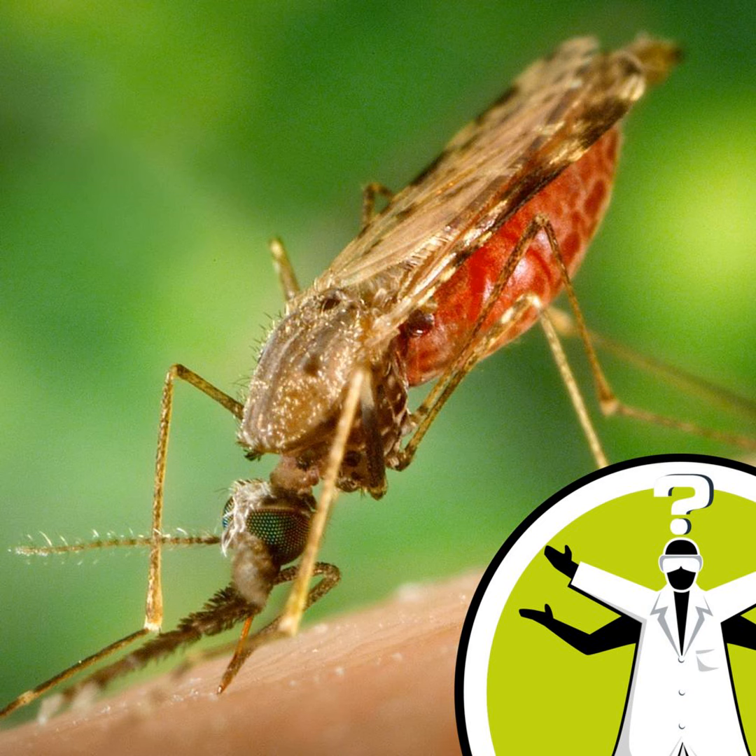Could a high-pitched sound annoy mosquitoes to the extent that they move on? I'm Dr. James Logan, a medical entomologist from the London School of Hygiene and Tropical Medicine.